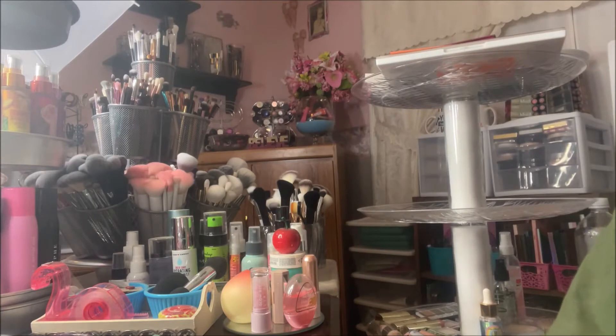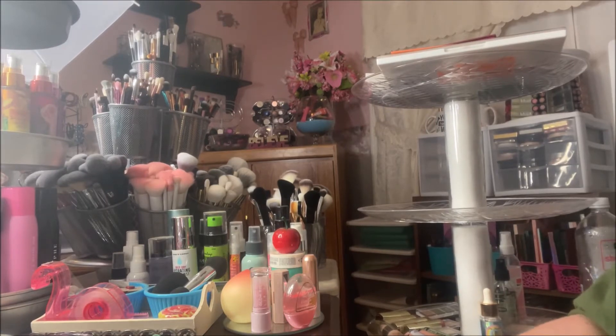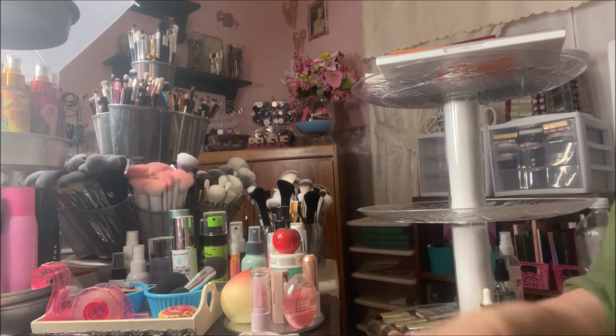Hey y'all, it's Nona, and once again I'm here with my comparison series that I'm doing for my makeup collection, where I bring to you my favorites — one high-end and one drugstore or more affordable product. Today the category is highlighters.